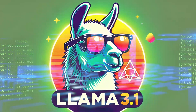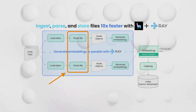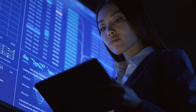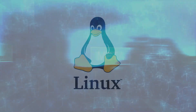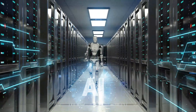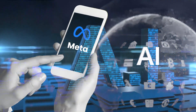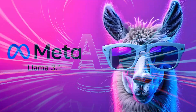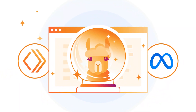The LLaMA 3.1 release isn't just about new models — it's about the bigger picture Meta is creating. They've introduced a reference system with sample apps and tools like LLaMA Guard 3 and Prompt Guard, and are seeking feedback to create standard ways to build and use these tools. Meta's strategy is similar to how Linux became popular by being open and affordable. By supporting open source AI, Meta wants to build a strong ecosystem that helps everyone — from small startups to big companies and governments.